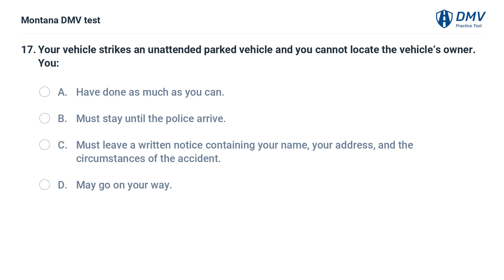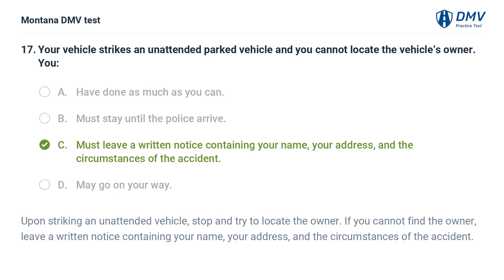Your vehicle strikes an unattended parked vehicle and you cannot locate the vehicle's owner. You: A. Have done as much as you can. B. Must stay until the police arrive. C. Must leave a written notice containing your name, your address, and the circumstances of the accident. D. May go on your way. The correct answer is C. Upon striking an unattended vehicle, stop and try to locate the owner. If you cannot find the owner, leave a written notice containing your name, your address, and the circumstances of the accident.